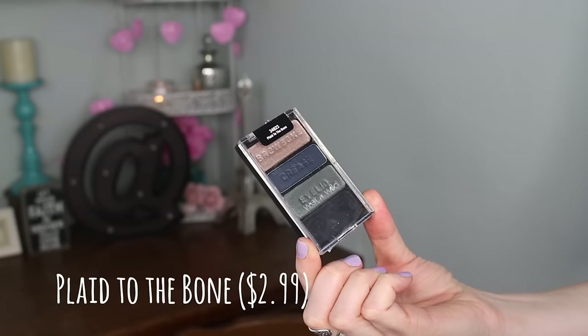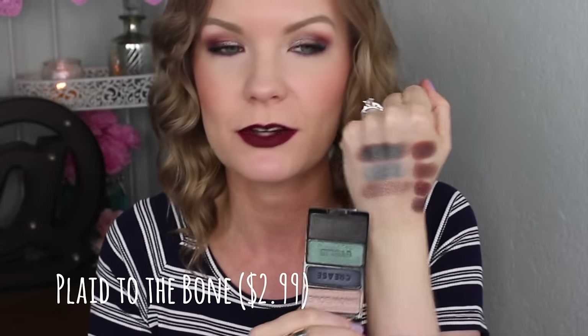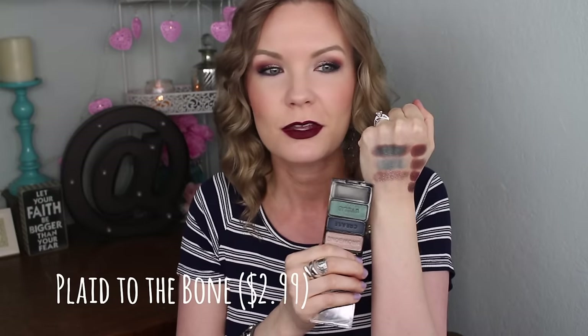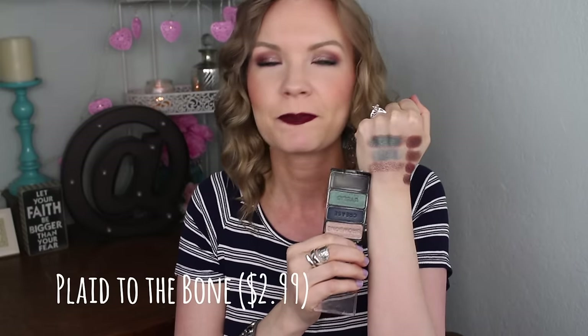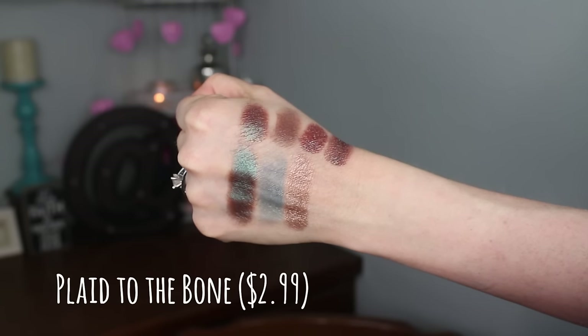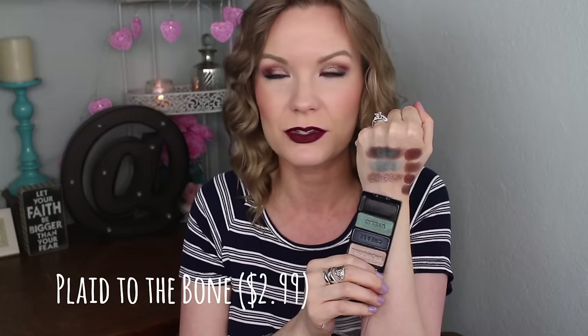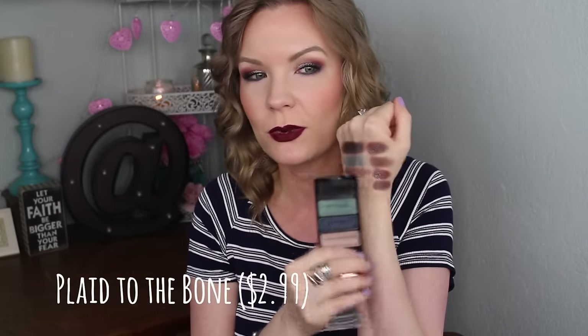The second trio is Plaid to the Bone, which is more of a blue-green shifting duochrome trio — I love it, it's so pretty. Here I have them swatched by themselves. These two shades are super pigmented — beautiful, buttery, super pigmented. The blue in the middle really struggles though; it wasn't very pigmented and didn't build well, and now it's getting hard pans. But the other two are so pretty it's still worth picking up.